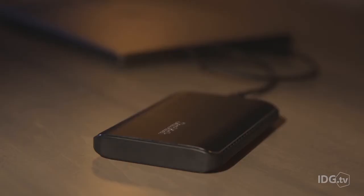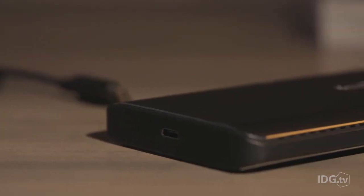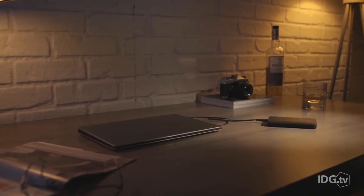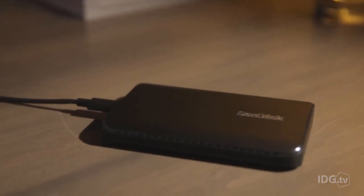That said, the Extreme 900 is still very impressive. SanDisk is the first major storage player with a 10 gigabit per second USB drive, and the company's take on it is extremely well done. In the future, we'll likely see more consistent write speeds, but this is already amazing.